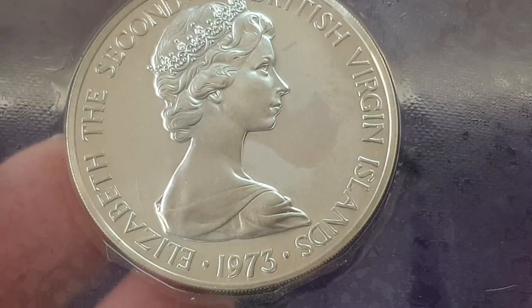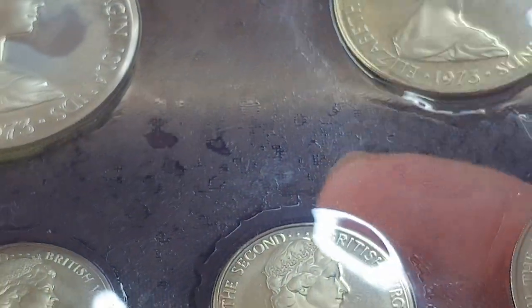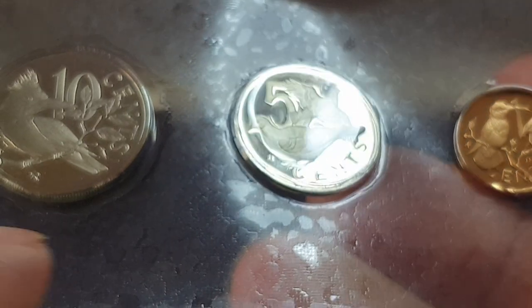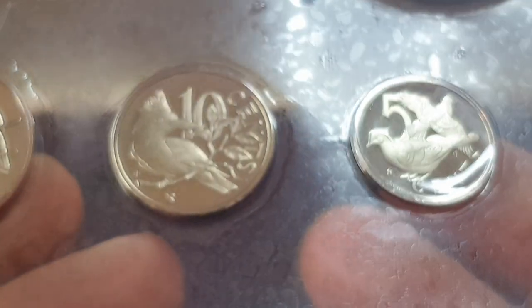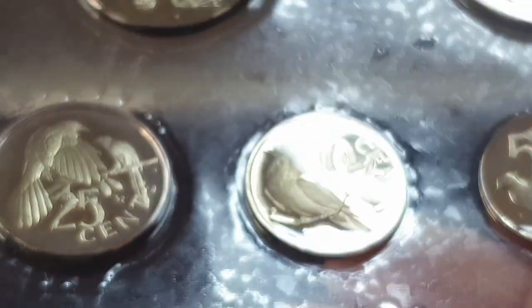The obverse side features Queen Elizabeth II and reads 'British Virgin Islands 1973' — quite a nice set. The coins are reeded. The island's coins are somewhat similar in feel to Cayman Islands coins. Even the Bahamas and Bermuda, which accept American dollars, have coins that are not the same size as United States coins.